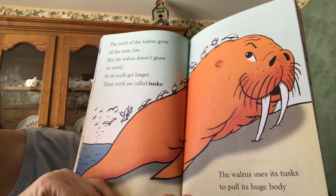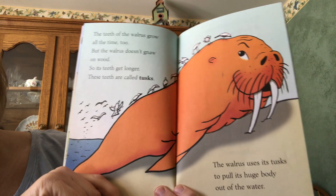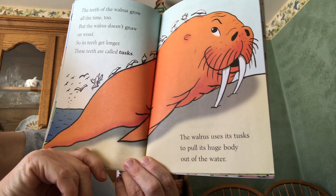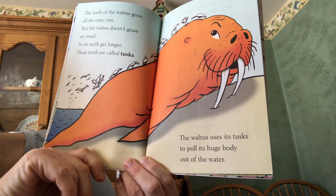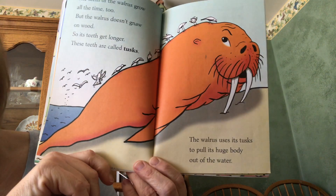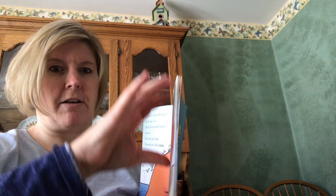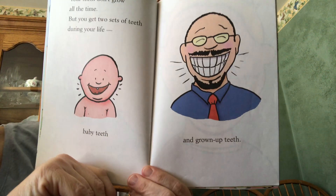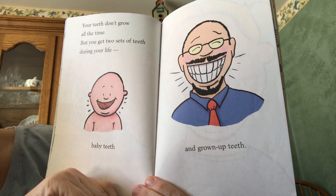The teeth of a walrus grow all the time too, but the walrus doesn't gnaw on wood, so his teeth get really, really long. These teeth are called tusks. The walrus uses its tusks to pull its huge body out of the water — and that's another question I asked you for yes/no, and it is true. They really can do that with those strong teeth.